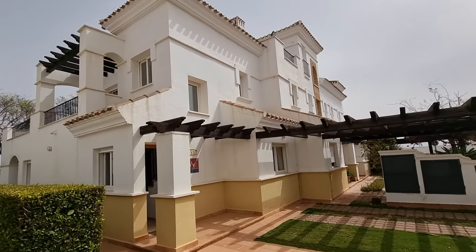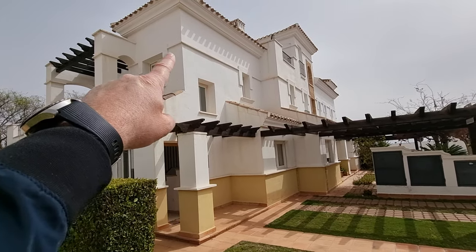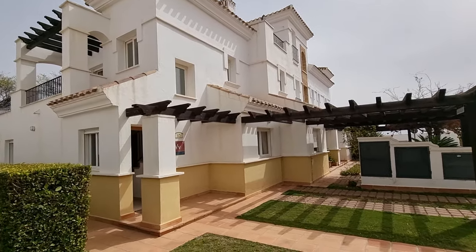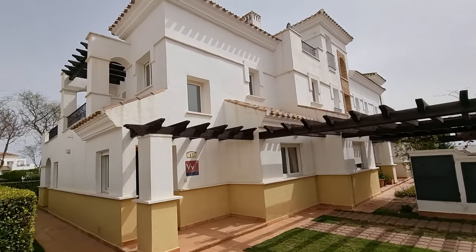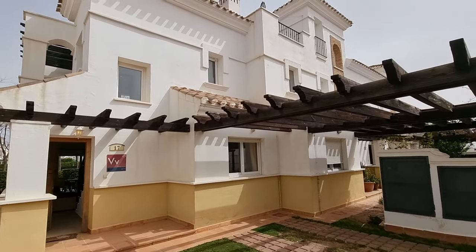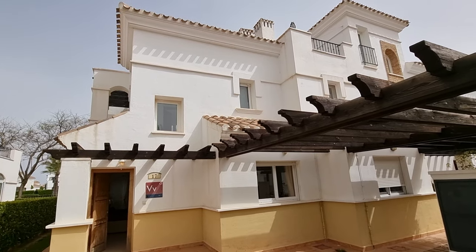Hey guys, and welcome to a walkthrough of a two-bed, two-bath, corner, two-story townhouse here in La Torre Golf Resort. This one's a bit special in terms of location. Coming on at 135,000 euros, fully furnished.